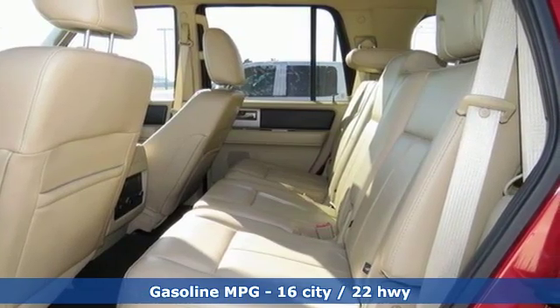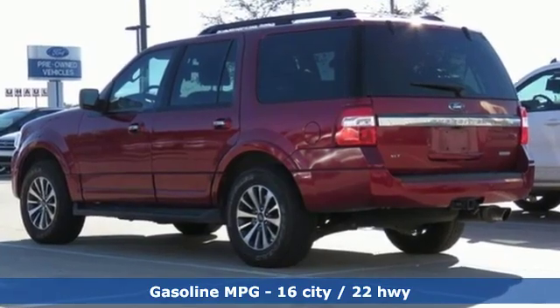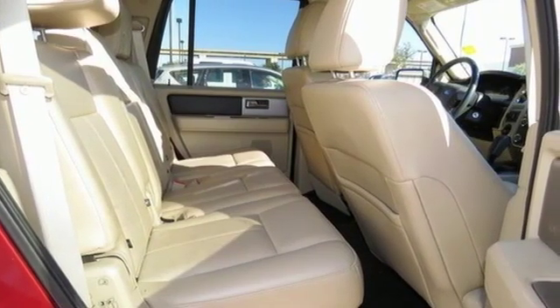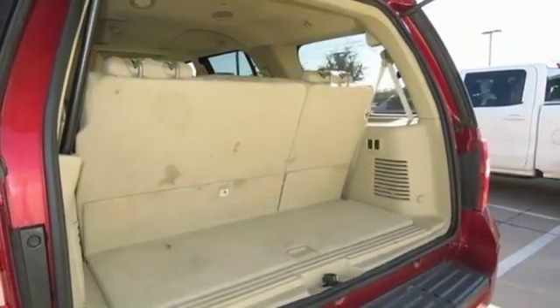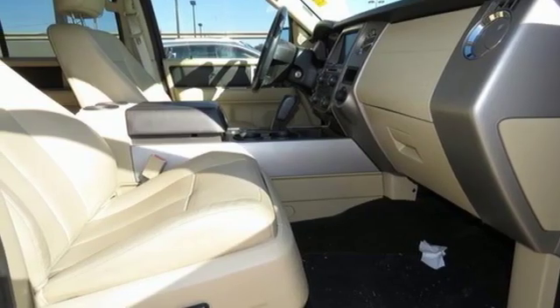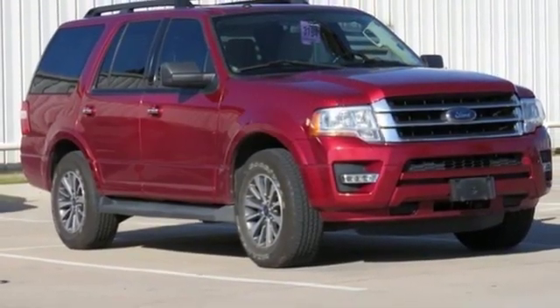Streaming audio, power heated mirrors, front heated and ventilated bucket seats, rear parking sensors, remote engine start, dual zone climate control, automatic transmission, trailer brake controller, gas pressurized shocks, and turbo V6 engine. Built on tradition, built to last, Ford.